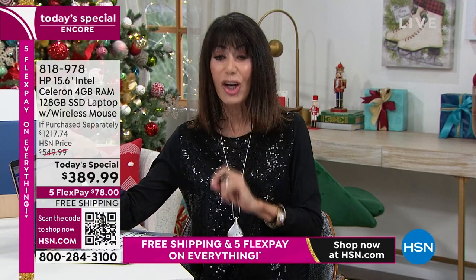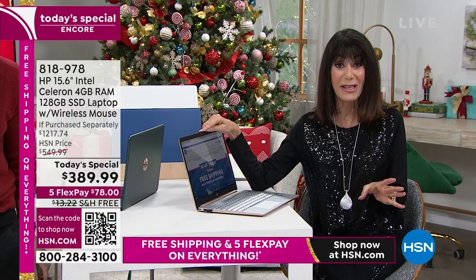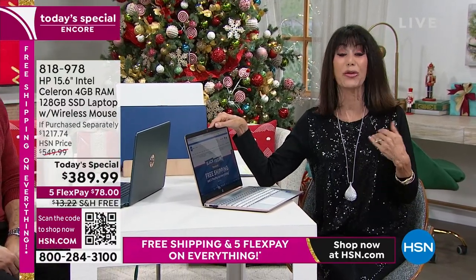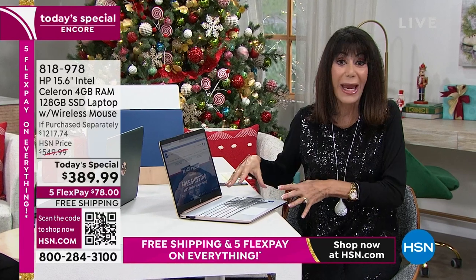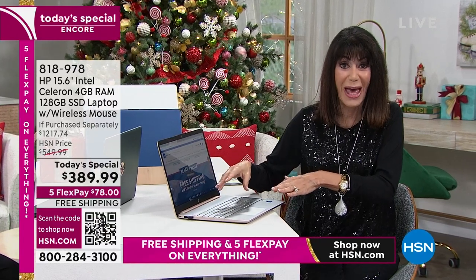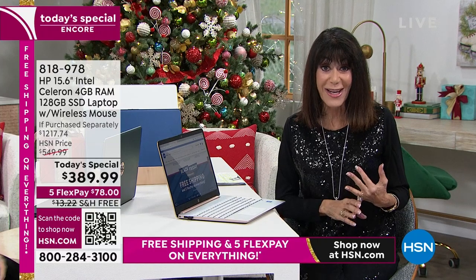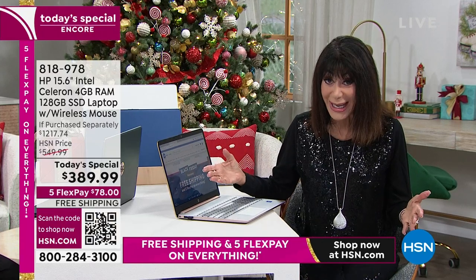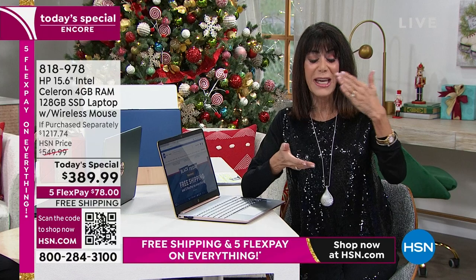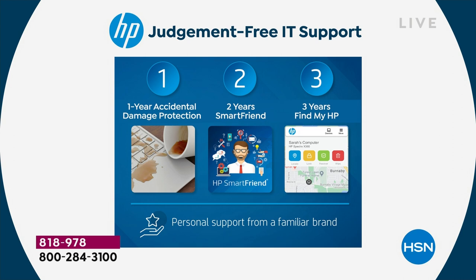At the craziest price ever — retail is $1,217. There are so many important bells and whistles: not only the lowest price ever for the 15-inch, which is the most requested and most preferred screen, but you're getting the latest Intel processor, a fabulous backlit keyboard, and the HP 1-2-3 — one year of accidental protection, two years of service support, and three years of Find My HP. It also comes with Microsoft Office — that's $600 right there in extras alone.